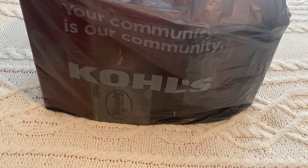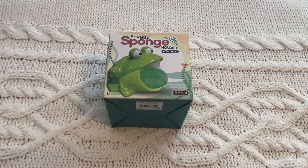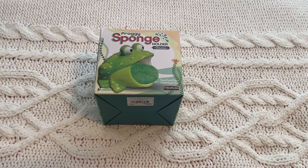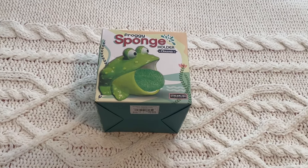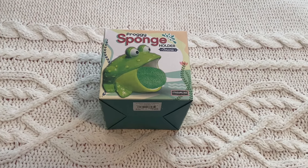Now I'll show you the shoes and home decor from the second Kohl's bag — there are some really cool things. The first thing is this froggy sponge holder made of ceramic. I was thinking about getting it for myself but I know somebody who would love it, so I'm going to give it to her for her birthday. I got it for under $10 — it was an after-Christmas clearance item.